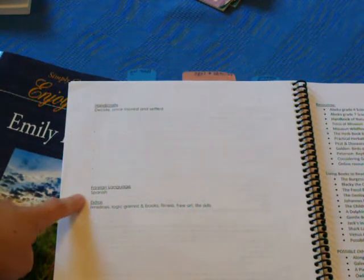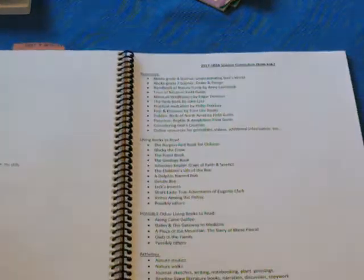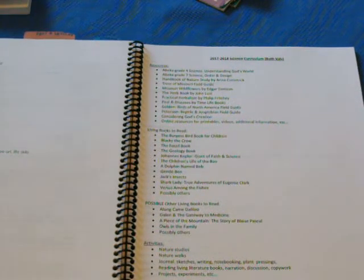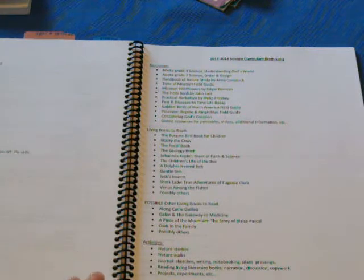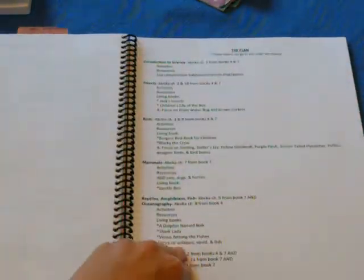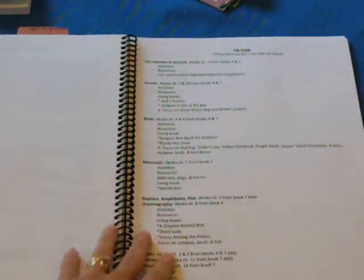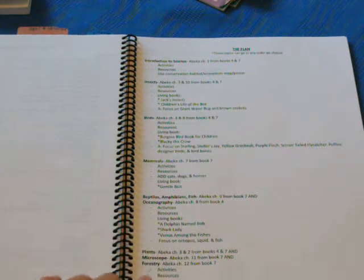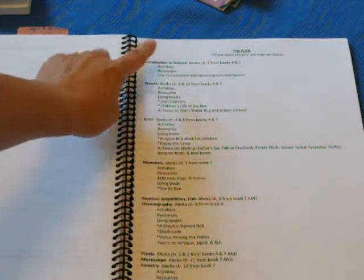For foreign language, we'll be continuing with our Spanish. In that previous video I mentioned, you saw those pages — the plan for how we're going to be doing science next year using a traditional science textbook, Charlotte Mason style. These are the topics we'll be learning about for both of my kids for science next year. We're doing science together. I just wanted to go over these before showing you what I have so far for planning.